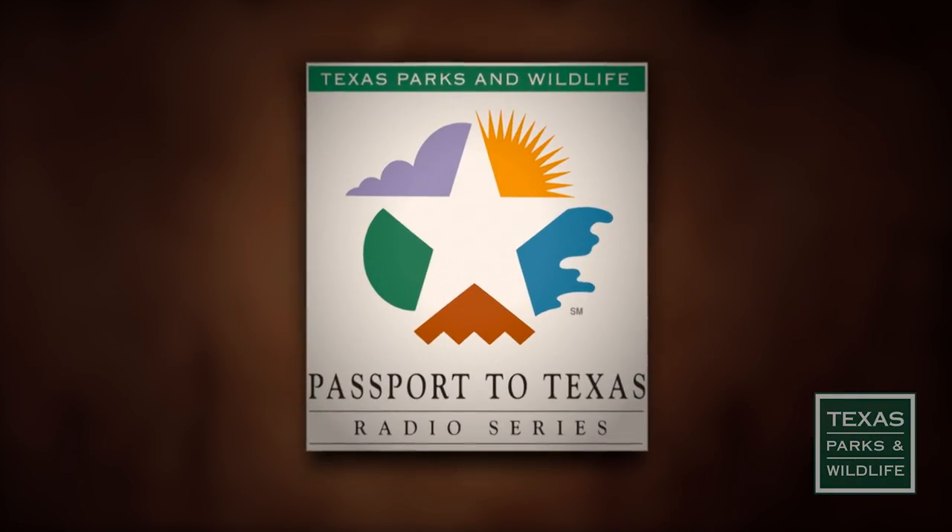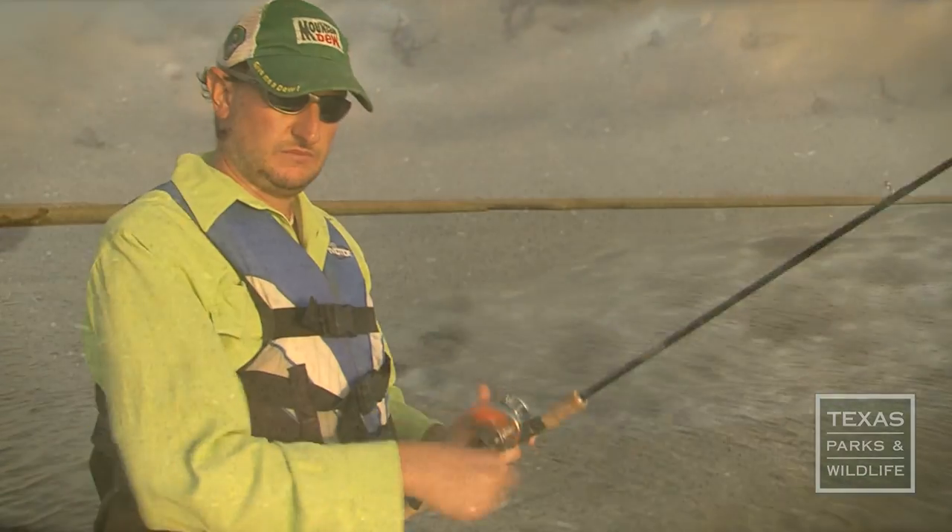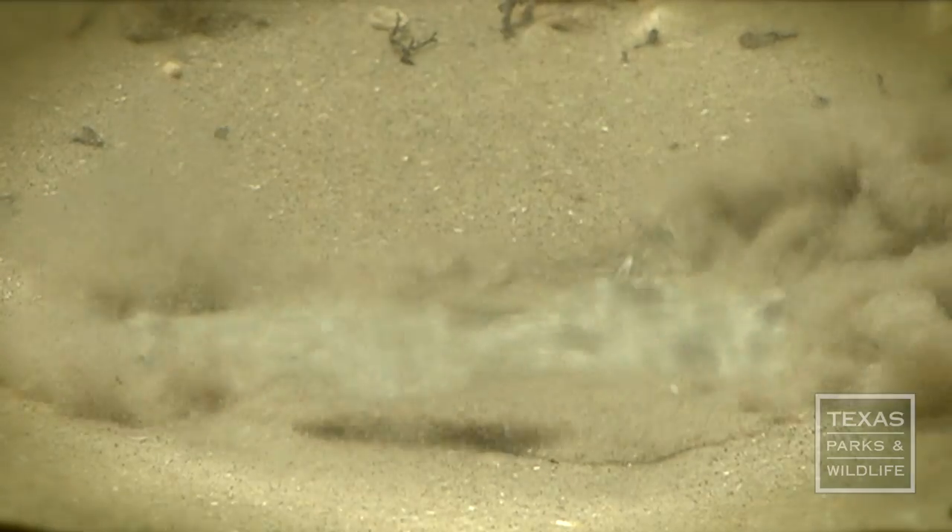This is Passport to Texas. Brian Treadway fishes for flounder in Chocolate Bayou in West Galveston Bay.